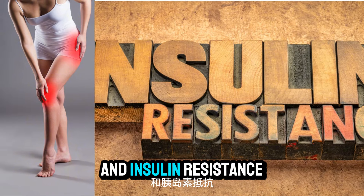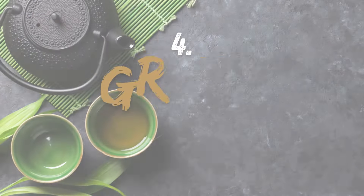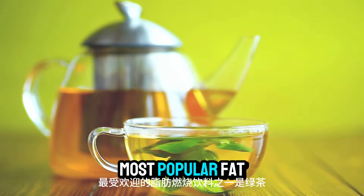Number three: berries. Berries like blueberries and raspberries are loaded with antioxidants, fiber, and nutrients. These little powerhouses help fight inflammation and insulin resistance, both of which can contribute to belly fat.